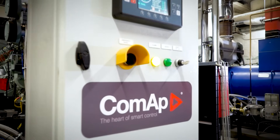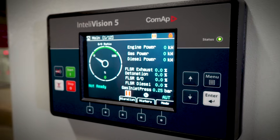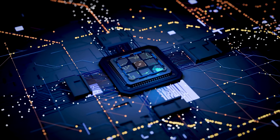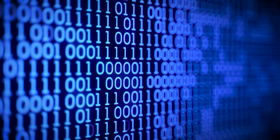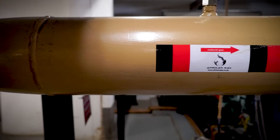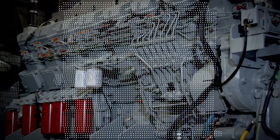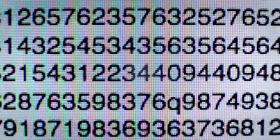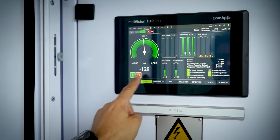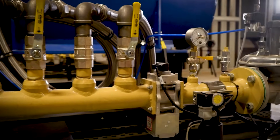The controller is a specialized embedded system built for hybrid generator control. It receives and processes continuous sensor feedback, applying adaptive fuel mapping logic to match gas flow with engine demand in real time. The system runs in fully autonomous mode and synchronizes with other site controllers, like the IntelliMains, creating a seamless hybrid power plant.